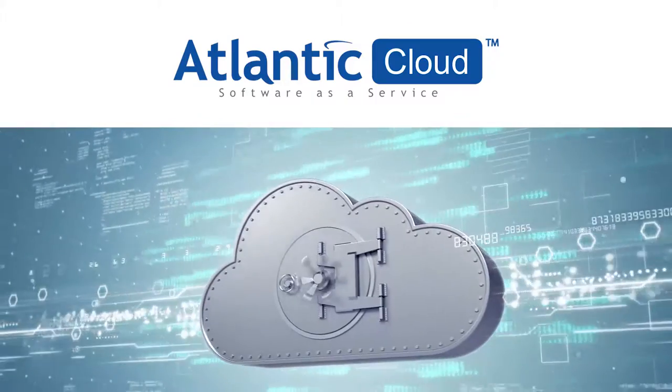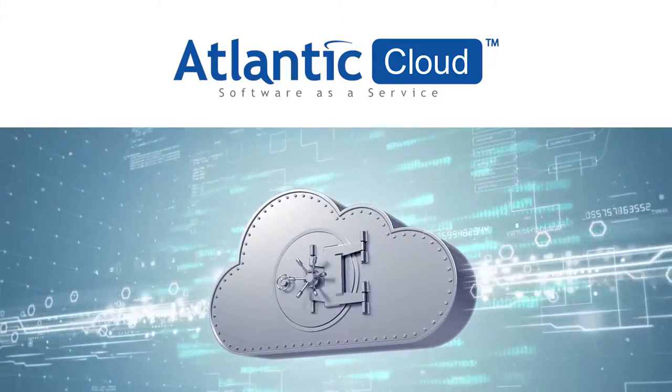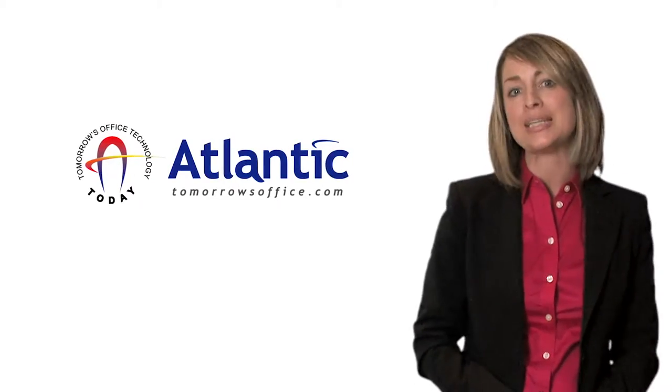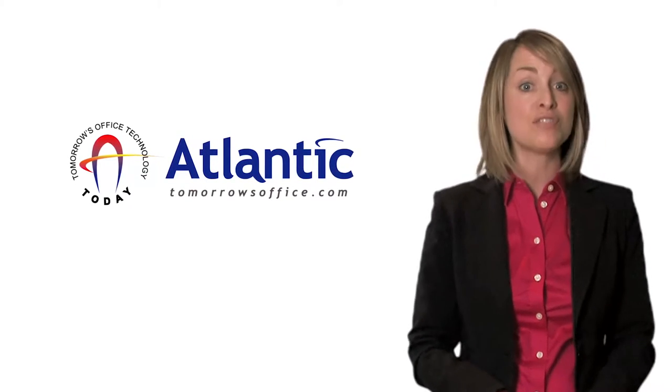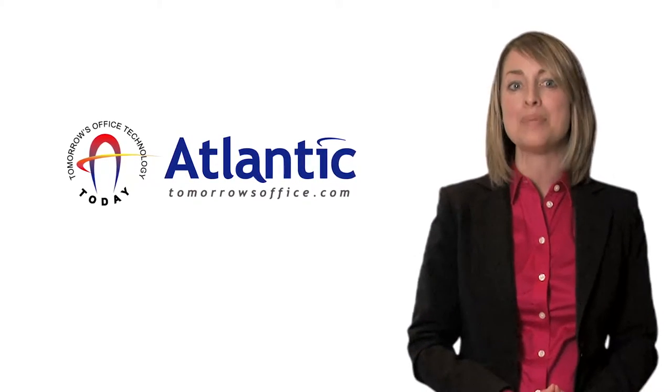Atlantic Cloud — a complete IT solution at a single, predictable monthly cost. Contact your Atlantic representative or visit us online today to learn how you can experience a Fortune 500 solution at an SMB price point.